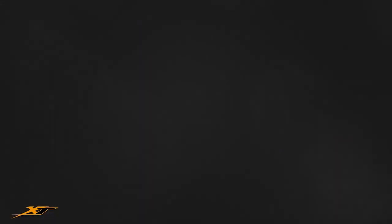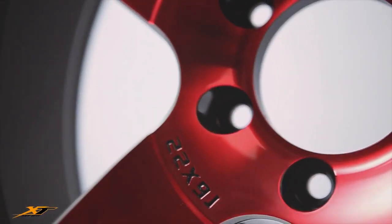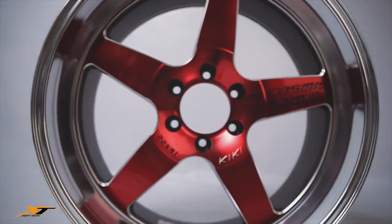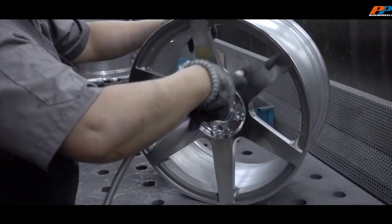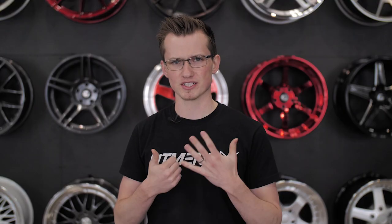So are Cosmis wheels any good? The short answer is yes. They have a ton of different designs, most of which are original — some, if you look internationally, are not original. But for the most part they do very well. They're JWL and VIA tested, so you are getting a wheel that's manufactured to safety standards. We don't have specific rigidity or bending testing data, but there are other tests for that. When we reached out to Cosmis, they told us they only do business with two factories in Taiwan, because those are the only two that actually meet their testing regulations for making these wheels.